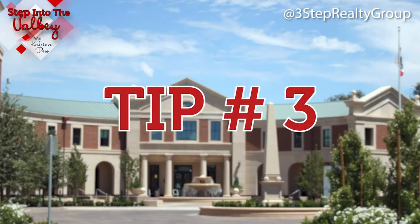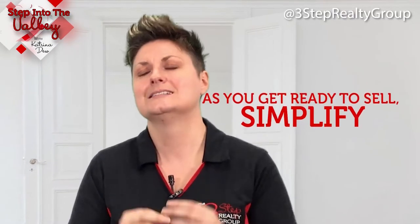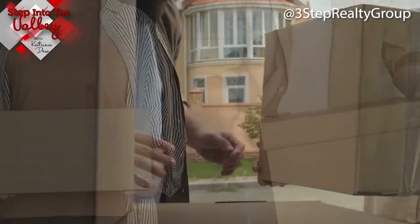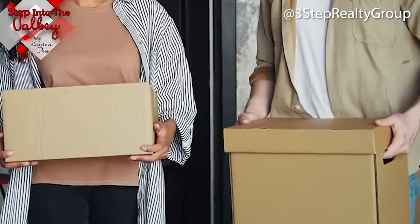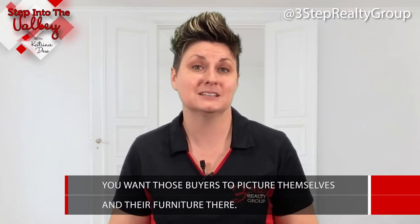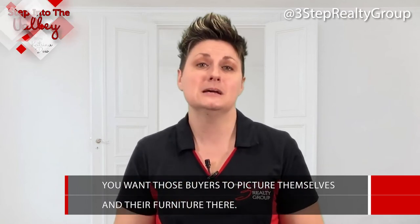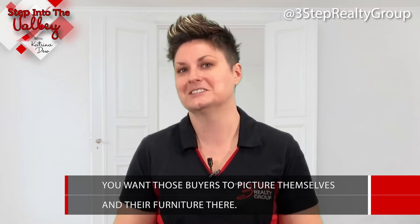Tip number three: as you're getting ready to sell your home, simplify. You are already going to be moving, so get some boxes and pack away things you don't need out — pack the family pictures, pack the clothes in your closet that you're not wearing, and all your knickknacks. You want buyers walking through your home to picture themselves and their furniture there, not see you and your family.